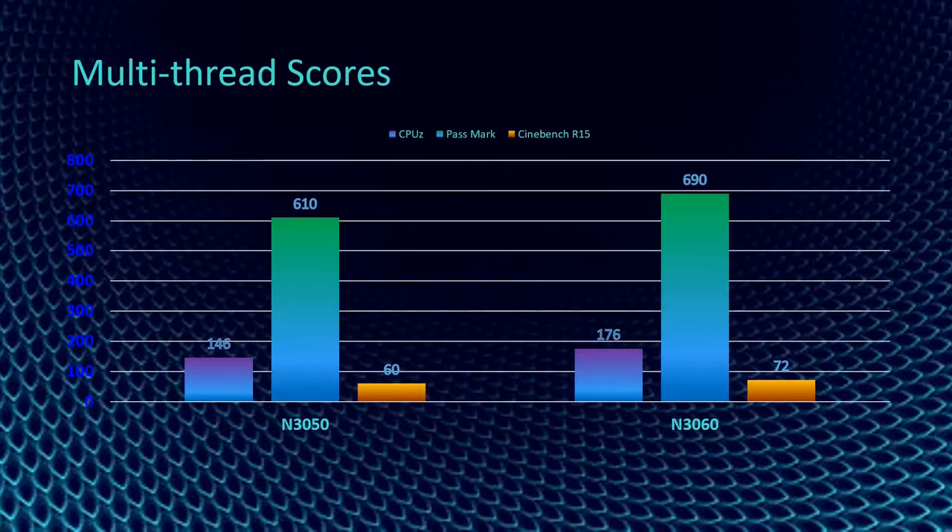Going to the multi-thread scoring, we will still be using CPU-Z, Passmark, and Cinebench R15 data. CPU-Z has a 176 multi-thread score for N3060 while N3050 has only 146 points. In Passmark, N3060 has 690 scores while N3050 has only 610. In Cinebench R15, N3060 has 72 scores while N3050 has only 60.